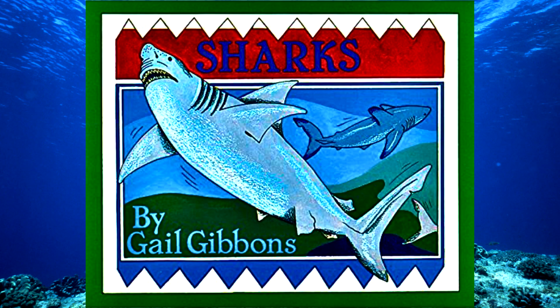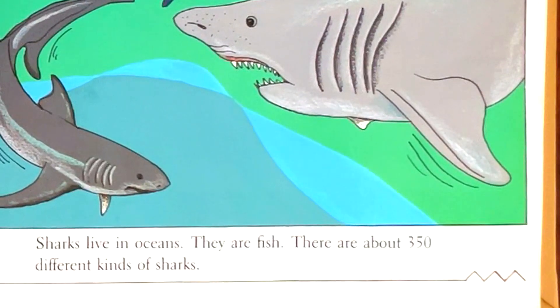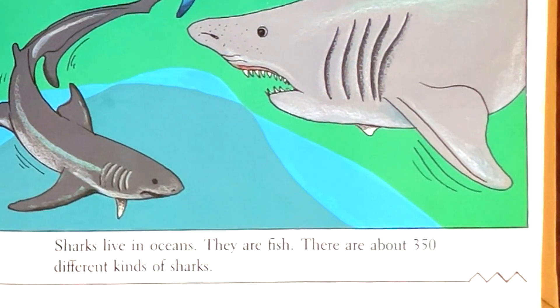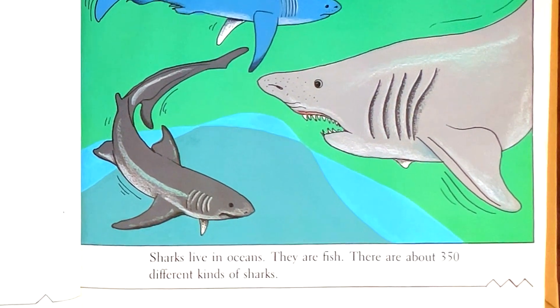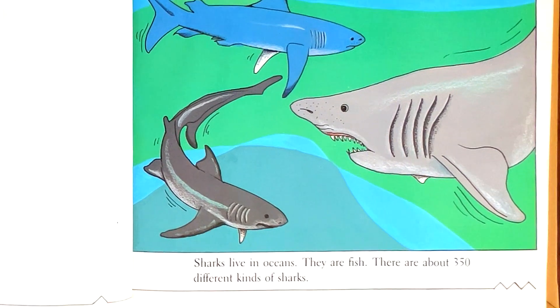Sharks by Gail Gibbons. Sharks live in oceans. They are fish. There are about 350 different kinds of sharks.